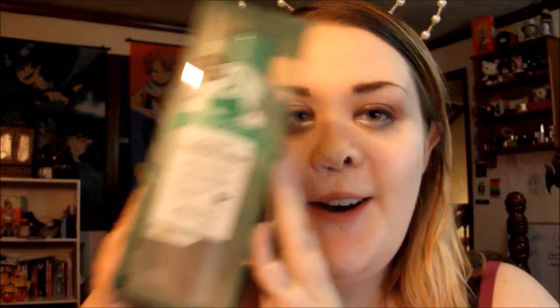Then I got the Real Art No Wash Cleansing Water. I've been seeing a lot of people love cleansing waters, and this one is from Etude House, and I'm just obsessed with Etude House. So I wanted to try this out. It has green tea and herb flower water, and it's 10.14 fluid ounces. I've never tried a cleansing water before, so this will be a new experience.